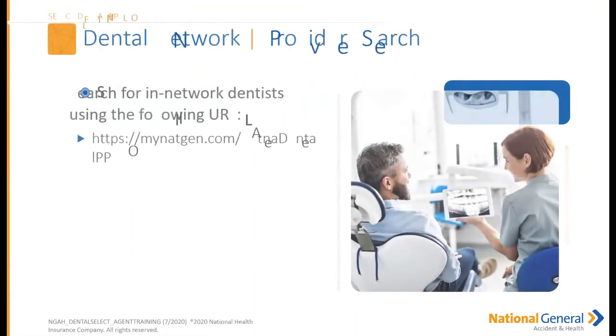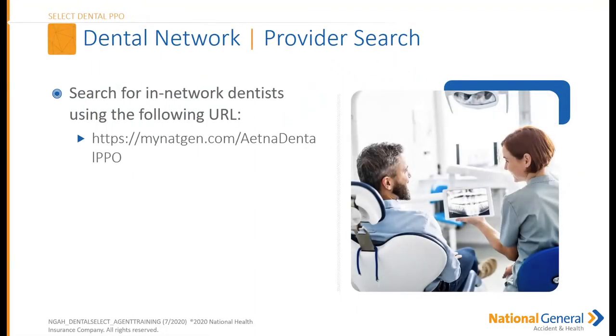To search for an in-network dentist, use mynagnet.com under Aetna Dental PPO. This plan went live last Thursday, so you can start writing policies now. I'll leave that screen up for a moment so you can write it down if needed.